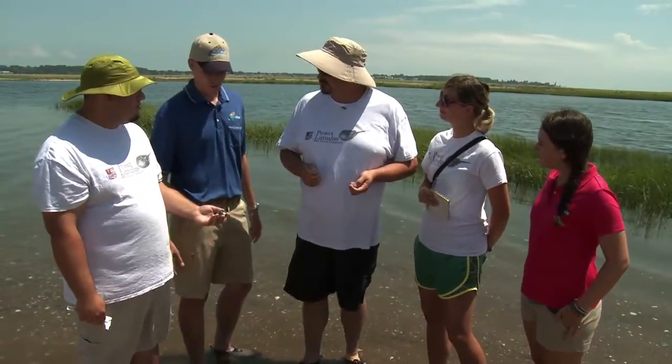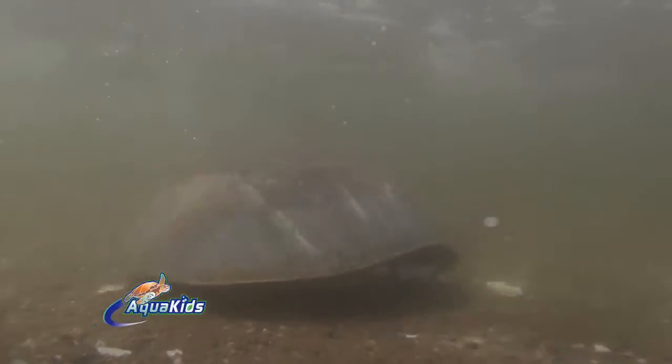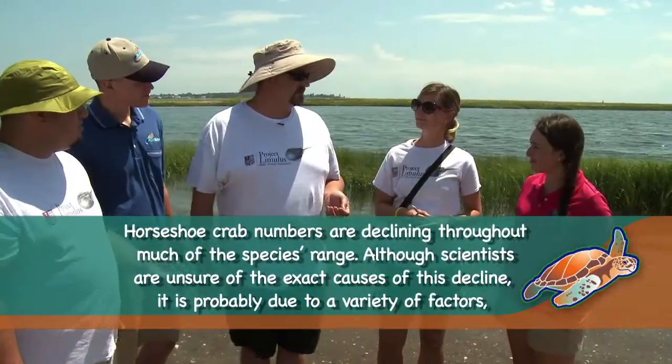Interesting. So we can thank the horseshoe crabs for any vaccine or medication we've ever had. Yeah, I would say you could thank the horseshoe crabs for your health. And how are horseshoe crabs doing in the wild? It's kind of scary to think that without them we could have all these contaminated vaccines. In Delaware Bay, horseshoe crabs are actually starting to increase, whereas in the New England area, and especially Long Island and further north, we're actually seeing populations decline.